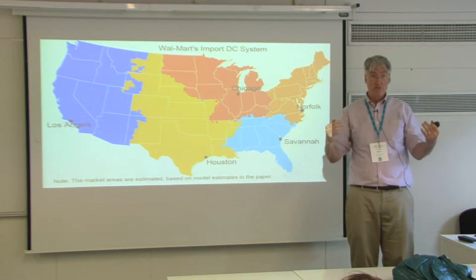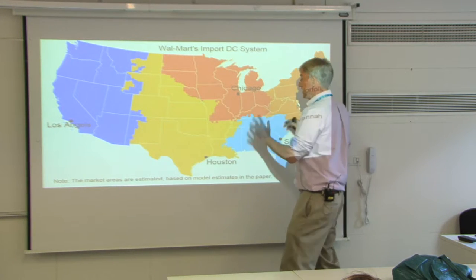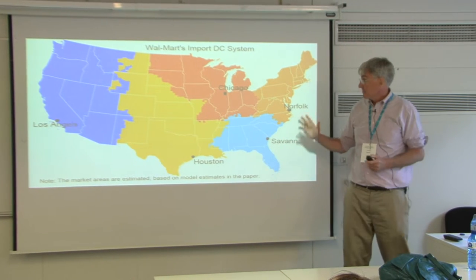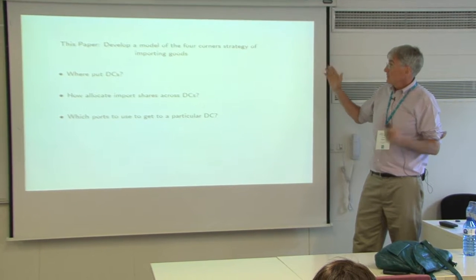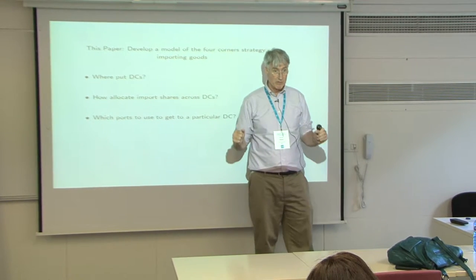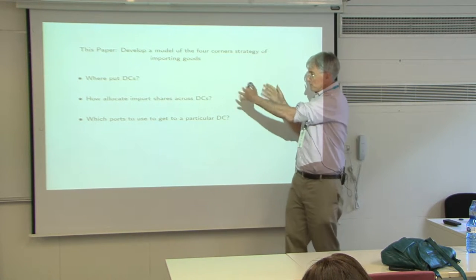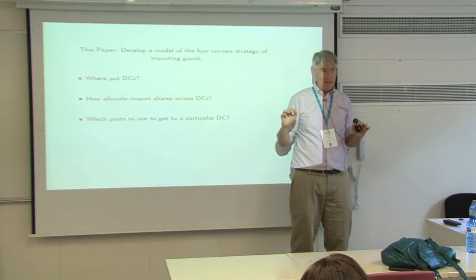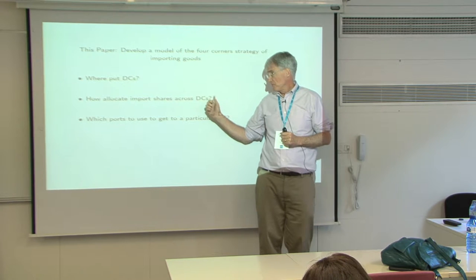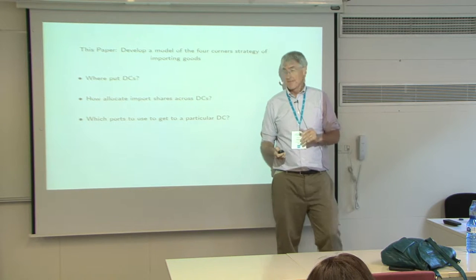One of the exercises we're going to do is ask: when you go from having fewer of these DCs and add more, what does the firm get out of it? So what are we doing here? We're going to develop a model of a four-corners strategy of importing goods. The questions we're addressing are: first, where do we put these distribution centers? Second, how do we allocate import shares across these DCs? And third, which ports do we use to get goods to a particular DC?